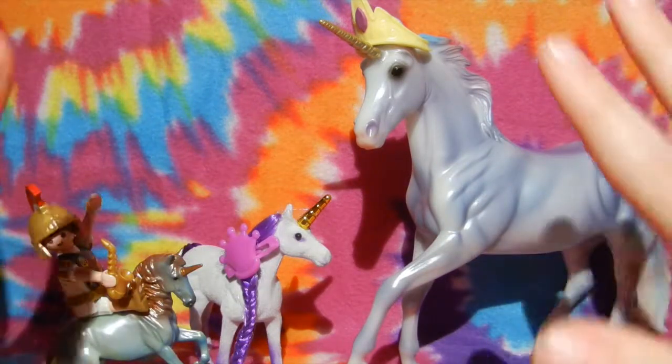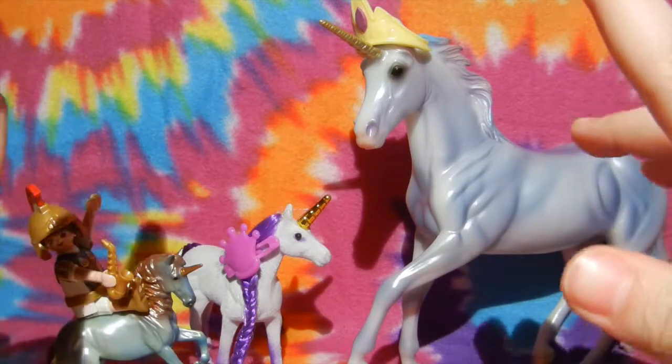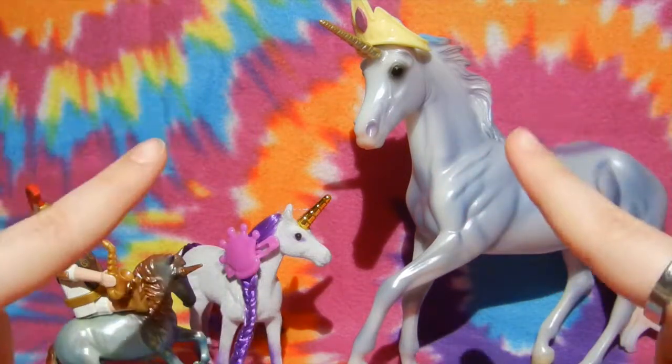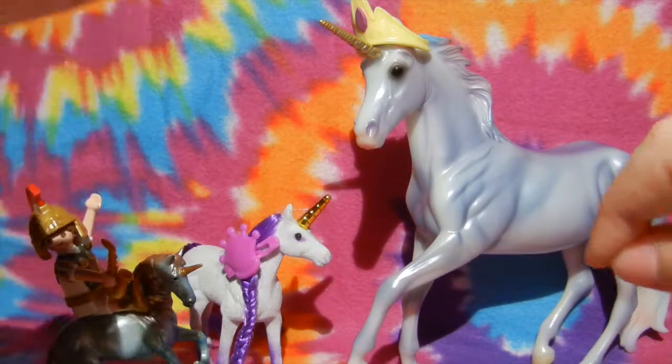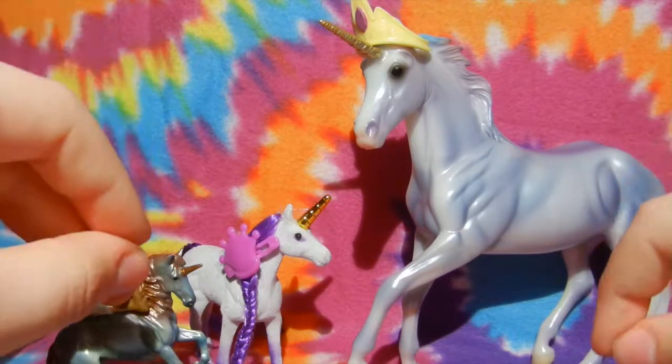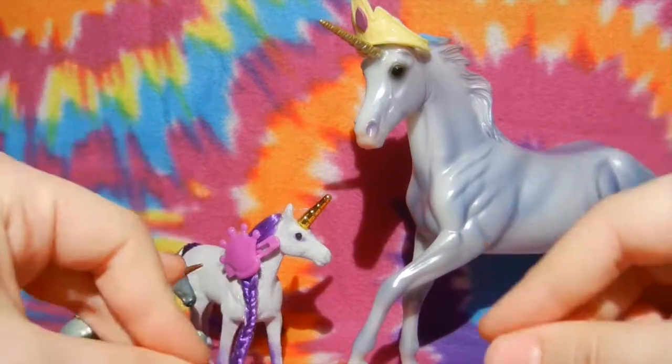I am super, super excited about this unboxing because I actually found Serafina at the store today, and I cannot wait to open her. I also found a Classics Collection pony, and she is the most adorable thing!